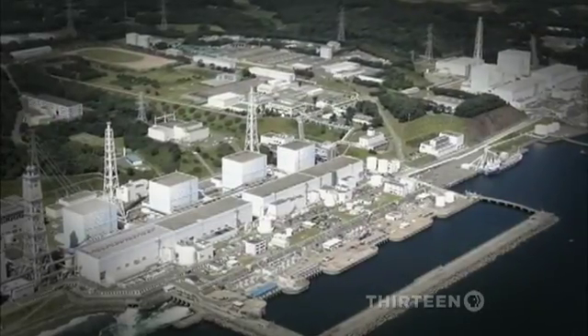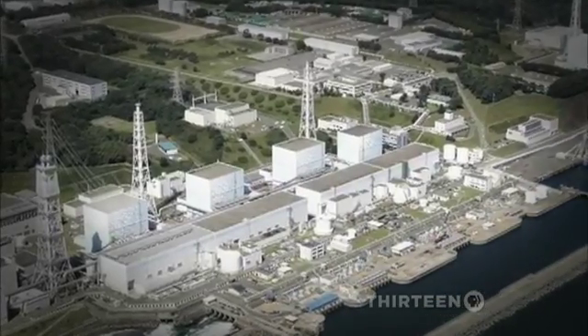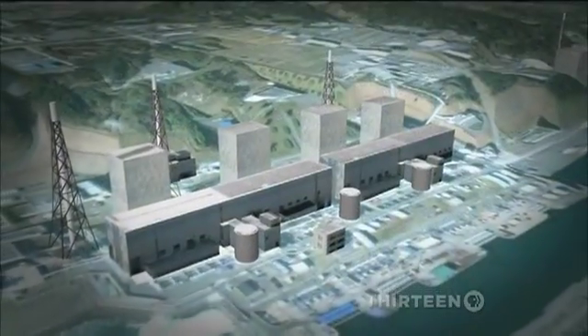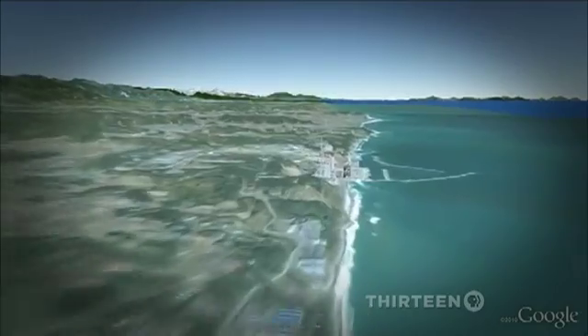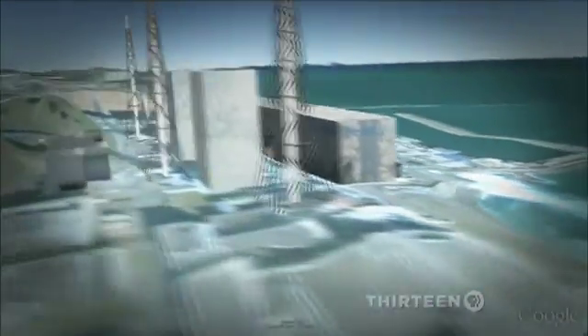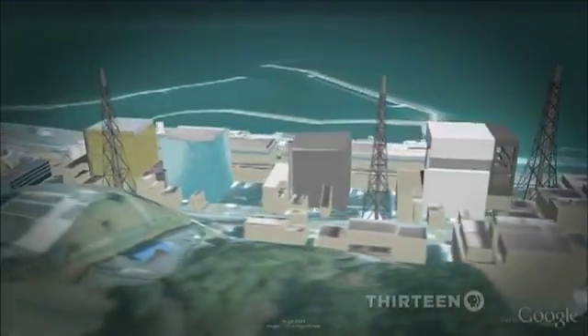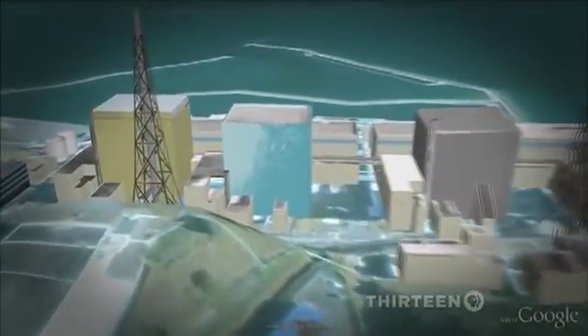Fukushima Daiichi, or number one, was a complex of six boiling water reactors designed by General Electric. They were built on sloping terrain, sandwiched between a mountain ridge and the Pacific Ocean. The nuclear cores are between 600 and 800 feet from the harbor. Three of those cores are now melted down, still steaming hot, their steel containment structures breached.